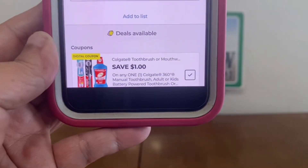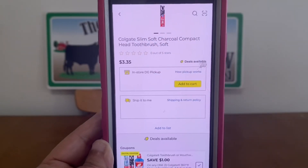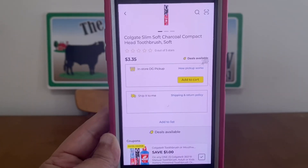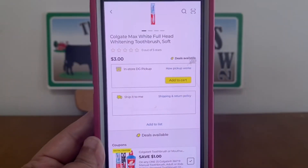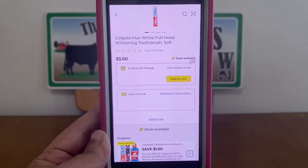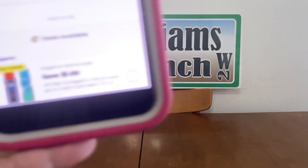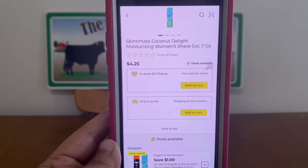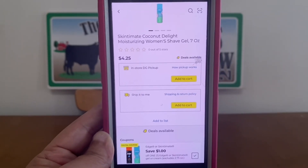We've got another glitch coupon on the Colgate. This is a $1 digital and it is attaching to the Colgate Slim Soft Charcoal Compact Head Toothbrush at $3.35, leaving you paying only $2.35 out of pocket. It's also attaching to the Colgate Max White Full Head Whitening Toothbrush at $3, leaving you paying only $2 out of pocket. We also have the Skintment and Edge Gel Shaving Cream coupon at $1, and it does attach to the Skintment Coconut Delight at $4.25, leaving you paying $3.25 out of pocket.